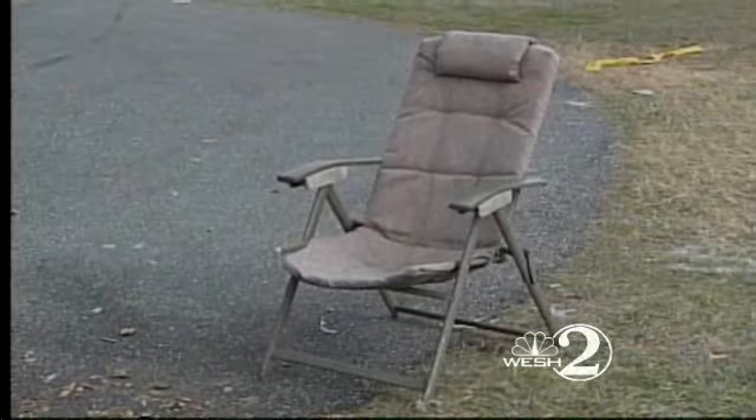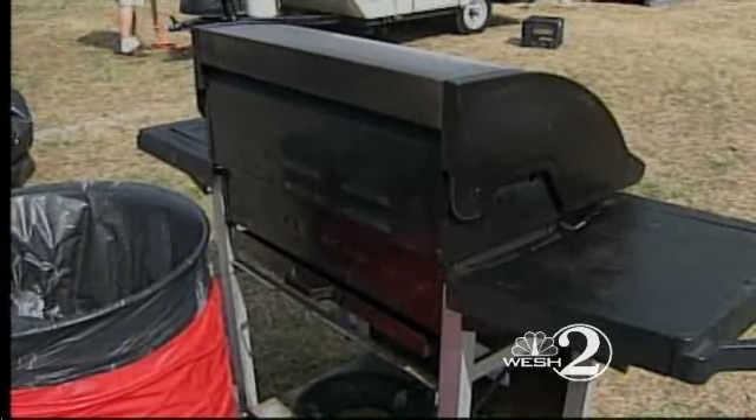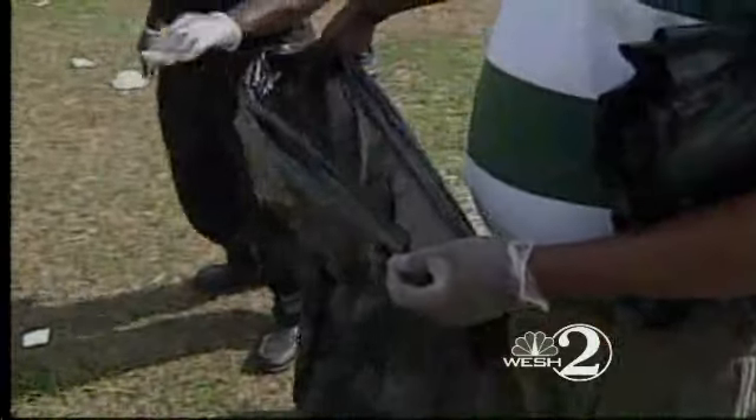Couches, lawn furniture, what appear to be perfectly good grills — discarded. The cleanup teams have seen it all. 'More trash than I ever realized in my life. Just goes on and on.'